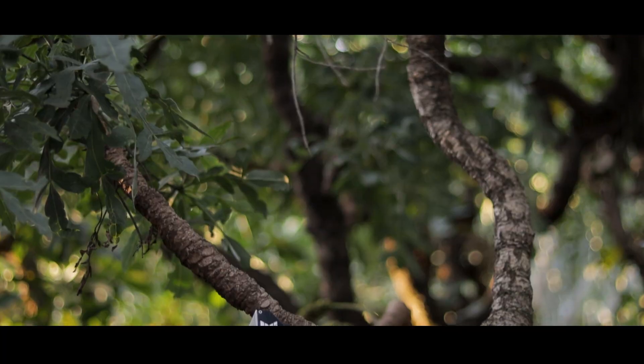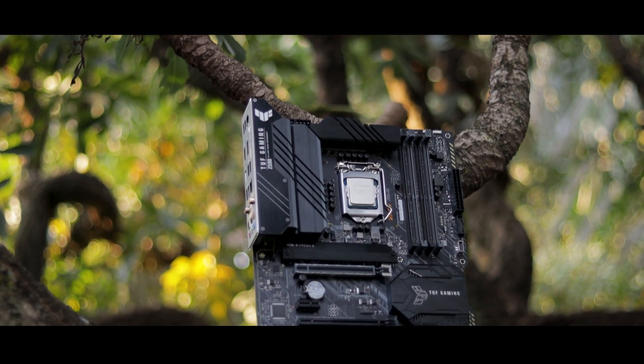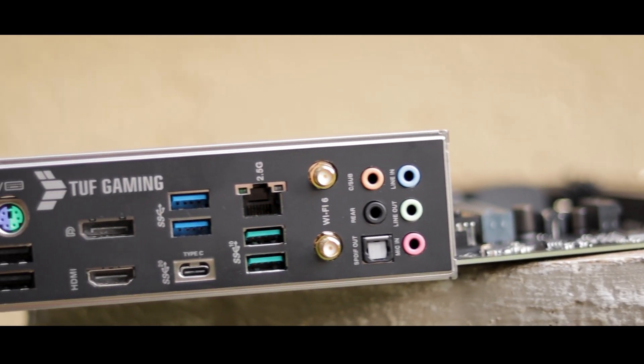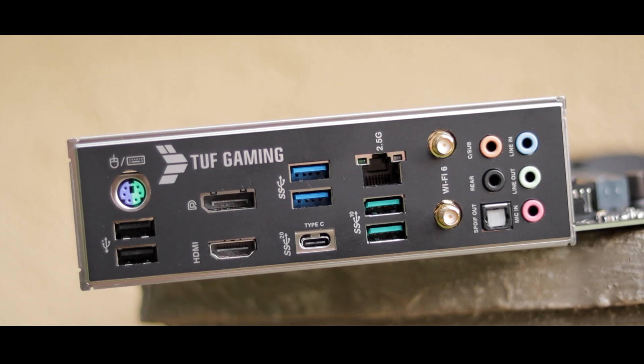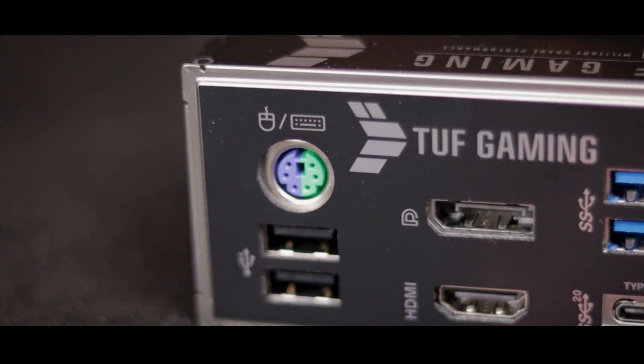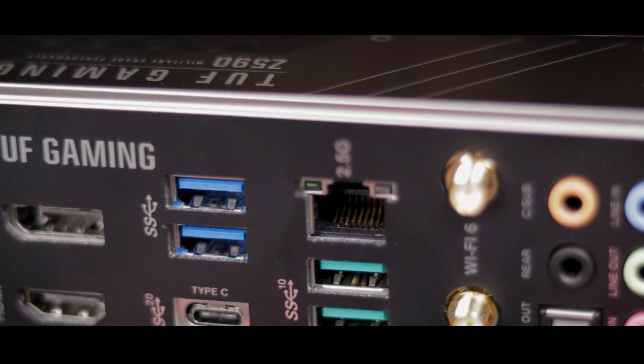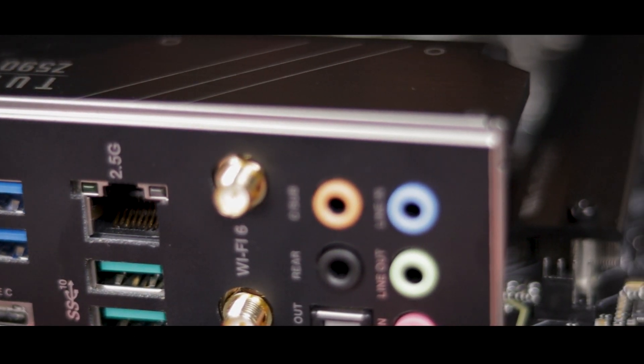With this being a TUF board, you'd expect it to be pretty tough, and it definitely is. The board is built from the ground up for stability and toughness, and the premium, reinforced, shielded, military-grade parts everywhere show it. The board's rear I/O features all of the usual suspects, including audio jacks, DisplayPort, and HDMI ports. But more importantly, it's equipped with Wi-Fi 6 connectors, a 2.5 Gigabit Ethernet port, and a total of 7 USB ports, including a mix of 2.0, 3.2 Gen 1 and 2, and a single Type-C port — which is more than enough for most people.